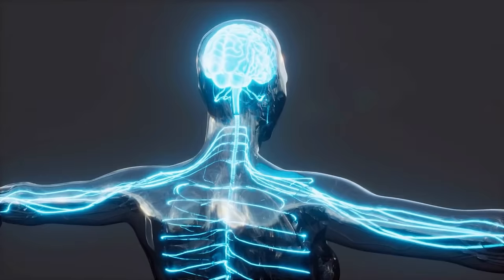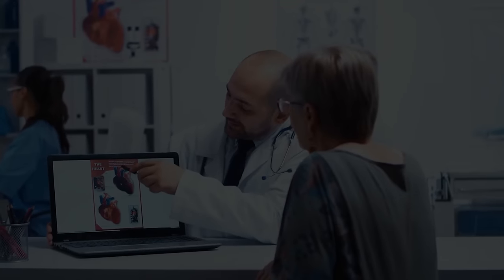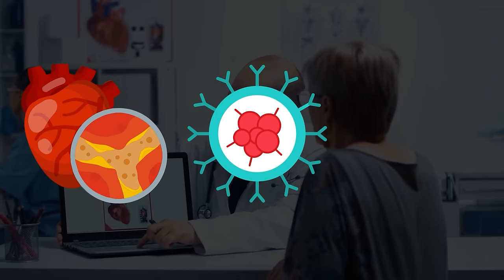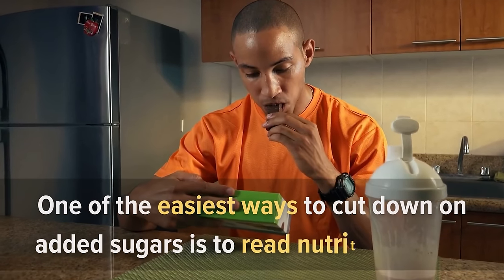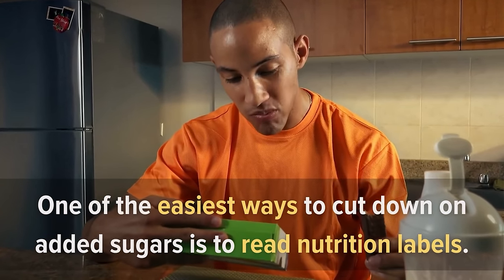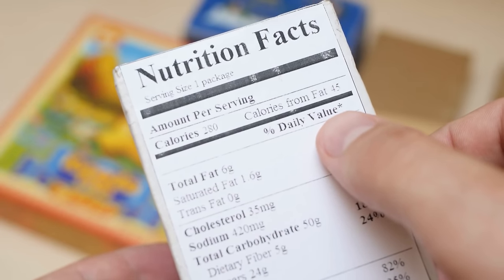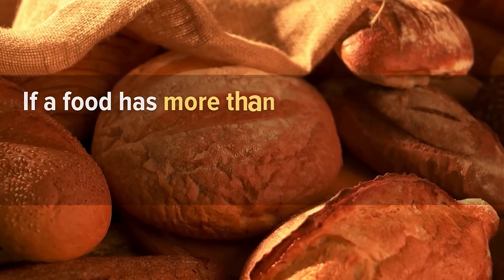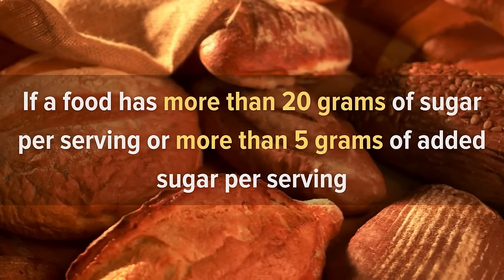According to the Arthritis Foundation, 25% of people with arthritis report a history of high blood pressure or diabetes — conditions linked to chronic inflammation, as are heart disease, cancer, and Alzheimer's disease. One of the easiest ways to cut down on added sugars is to read nutrition labels. If a food has more than 20 grams of total sugar per serving or more than 5 grams of added sugar per serving, you may want to think twice before eating it.